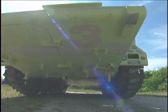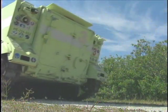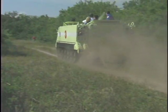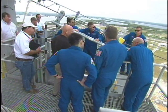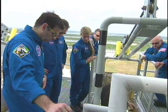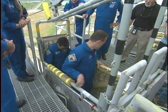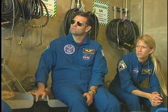Emergency exit training at the launch pad included practice driving the M113 armored personnel carriers, developed to help them leave the area quickly and safely in the unlikely event of an emergency. On the agenda was a trip to the 195-foot level of Launch Pad 39A for briefings at the slide wire baskets and in the safety bunker that are both part of the pad's emergency exit system.